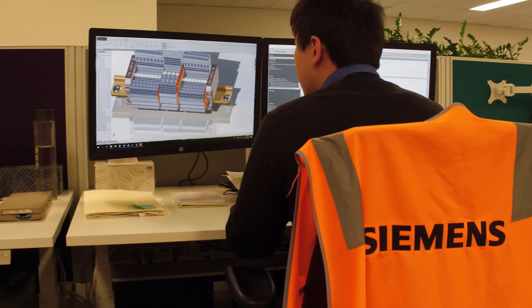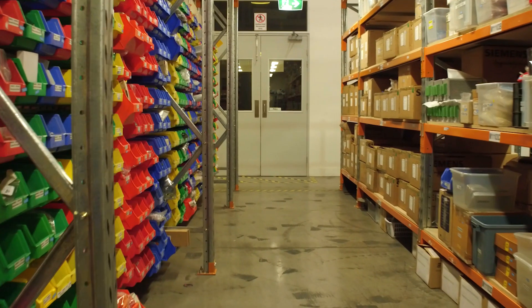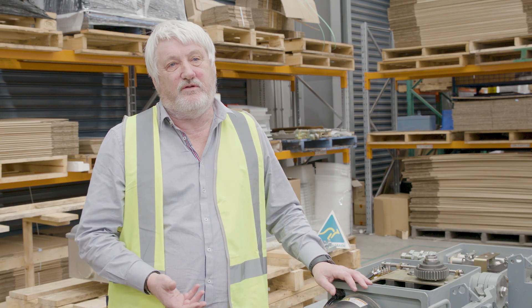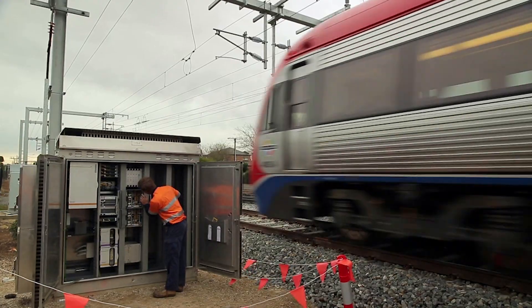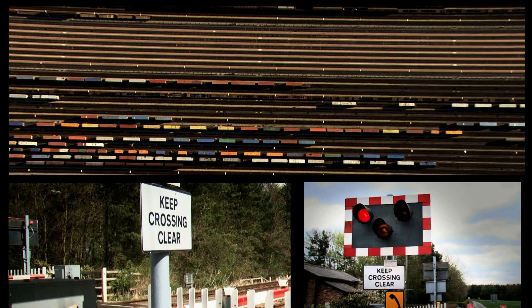We're quite proud of the fact that we design the equipment here in Australia, we manufacture here in Australia, we're using the latest materials, we're using the latest manufacturing techniques. It just gives us the ability to innovate as much as we want. The thing that makes me most proud about what I do in Port Melbourne is that I'm able to bring all the exciting new technologies that are being developed around the world and apply them to the railways locally.